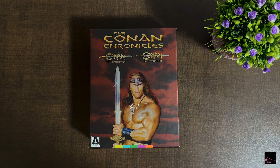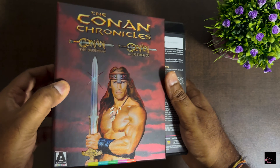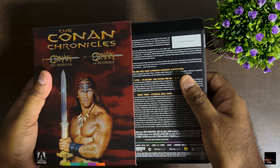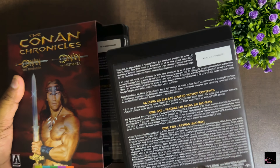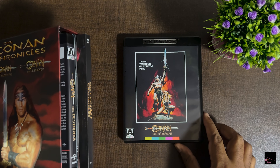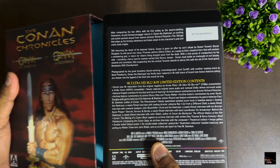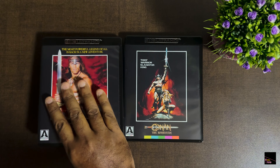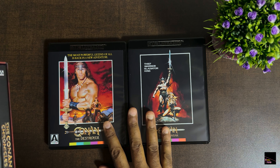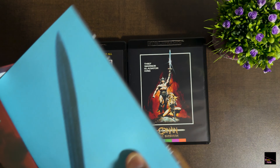At last we remove the wrapper and check out the stunning artwork underneath. Wow — the embossed image of Arnold as Conan wielding the magnificent sword is just incredible. Plus the red and black skies in the background give Conan this majestic and empowering vibe. The box feels sturdy and smooth — it's got a nice touch to it. I believe it will definitely look good when you put it on your physical media shelf.